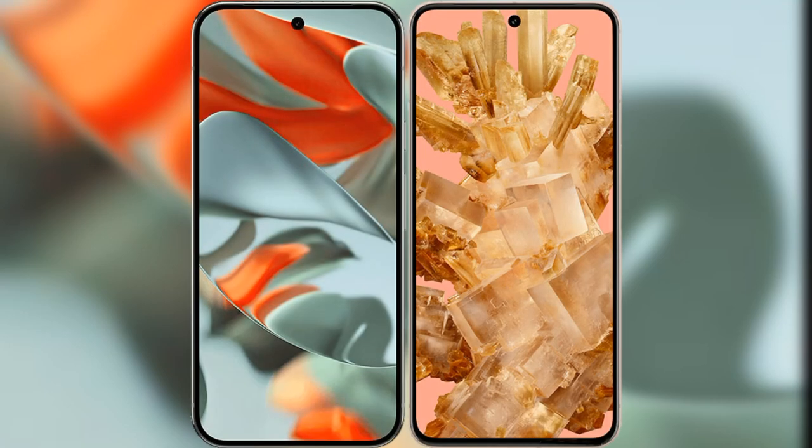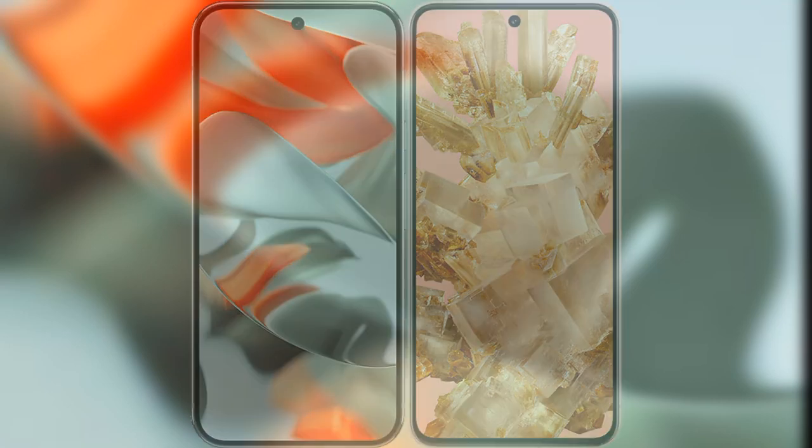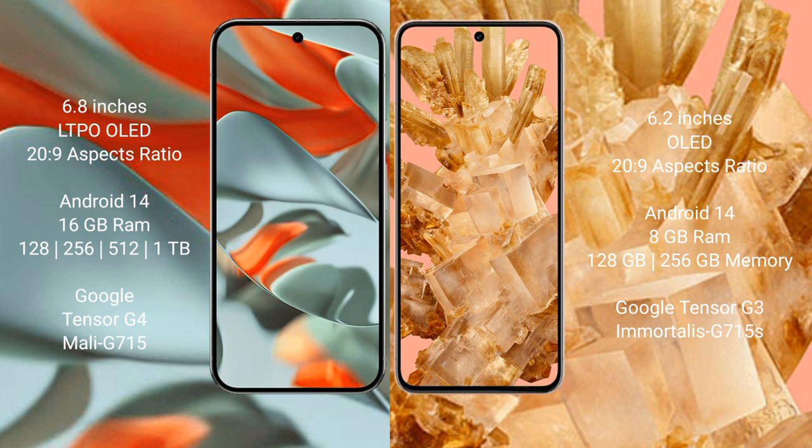I will compare the new Google Pixel 9 Pro XL with Google Pixel 8. The Google Pixel 9 Pro XL features a 6.8-inch LTPO OLED display, while the Google Pixel 8 has a 6.2-inch OLED display. Both devices support Gorilla Glass protection.